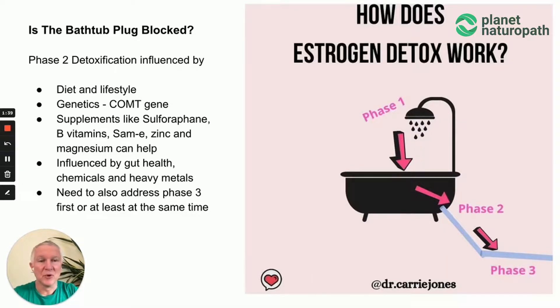You don't need all of these supplements — that's why testing can help work out what area your body needs to focus on to improve. The detoxification pathway is not just about estrogen but about toxins in general. Having more toxicity — heavy metals, parasites, bacteria — can all influence this process.